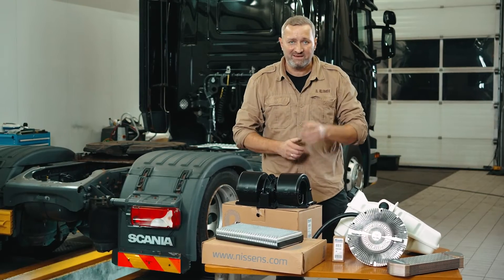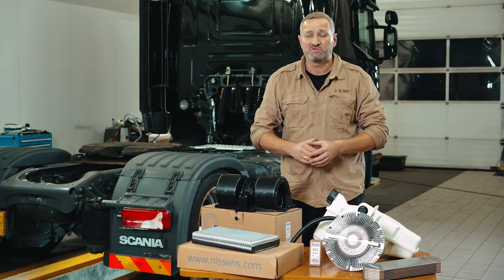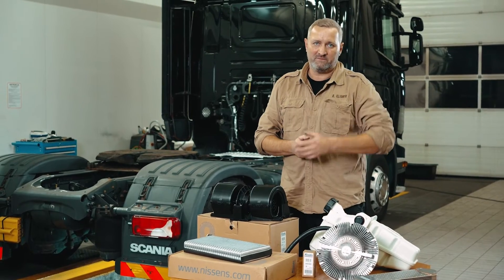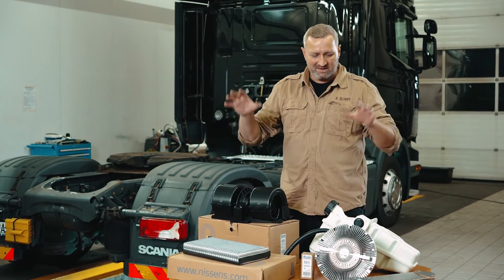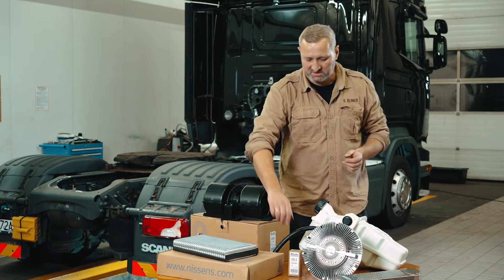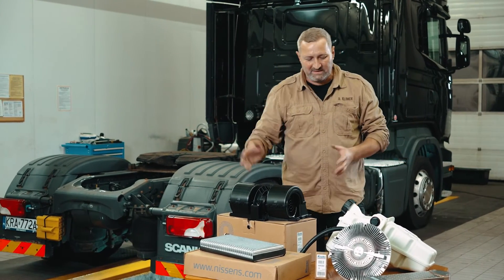Don't cut corners when repairing trucks. The results could be costly. Remember that each component should be thoroughly diagnosed and comprehensively repaired. I recommend using only premium parts for repairs. Nissens' truck parts range covers many components, from small sensors and valves through large heat exchangers, fans, and ending with expansion tanks. That includes parts for popular truck models that meet Euro 6 standards. Find out for yourself — visit Nissens.com.